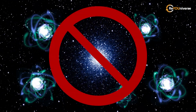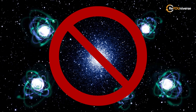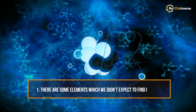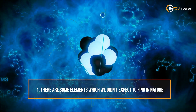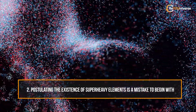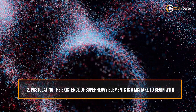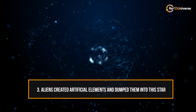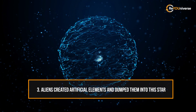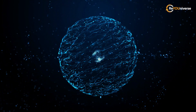These elements shouldn't be there, and their presence can be explained by one of three options. First, there are some elements which we didn't expect to find in nature. Second, postulating the existence of super-heavy elements is a mistake to begin with. Or third, aliens created artificial elements and dumped them into this star. Let's find out which one it is.